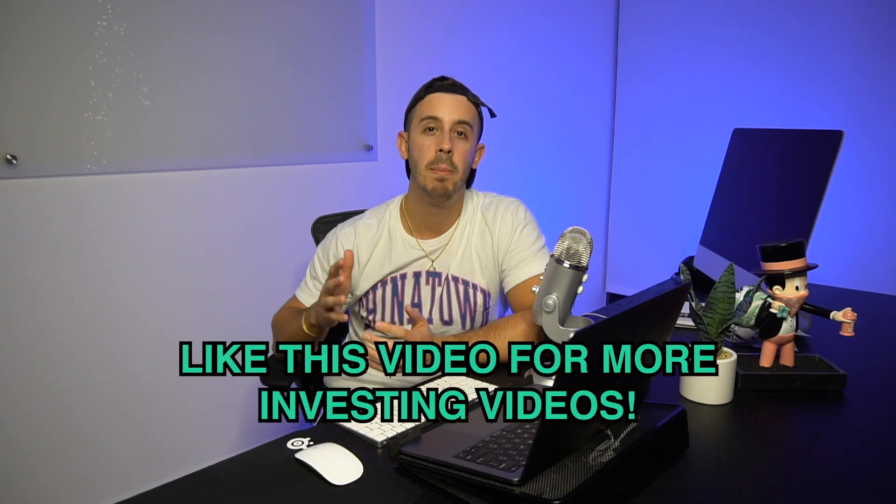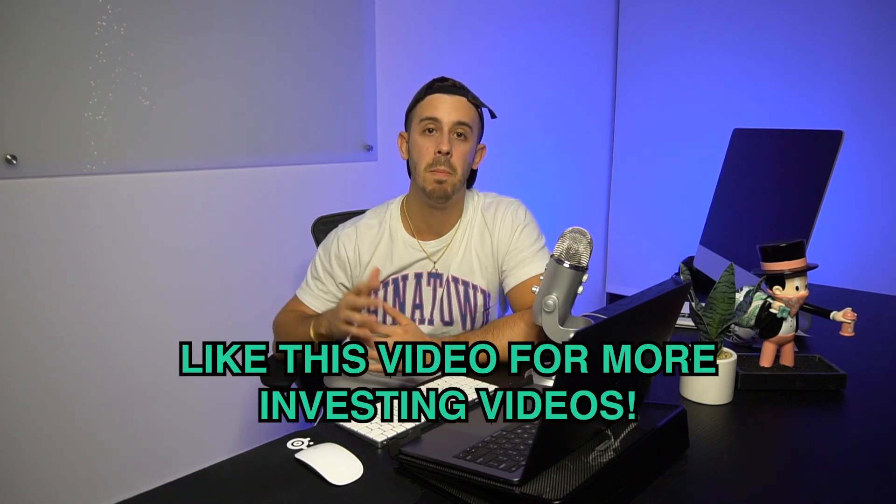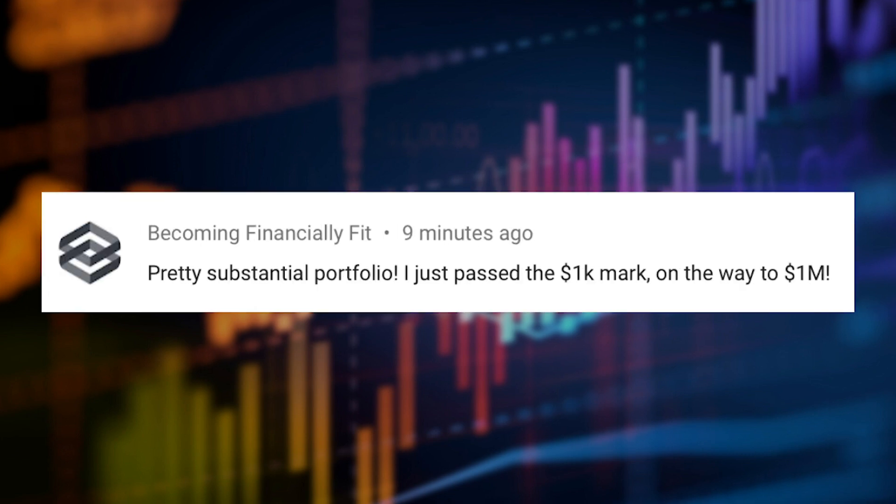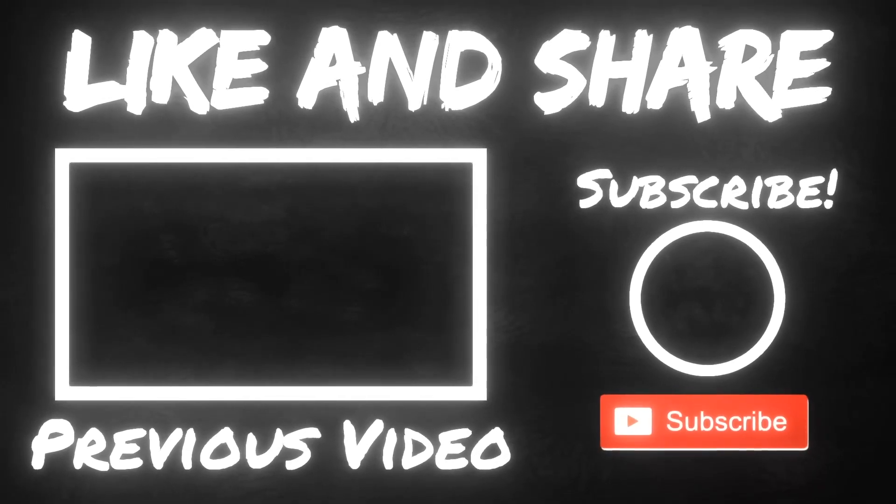Thank you guys so much for watching this video. I hope you guys liked that little Robinhood update — my portfolio is coming along, which is super exciting. I'm going to be buying a ton more stocks every single week. I'm probably buying another $5,000 next week worth of stocks, so please subscribe for that. If you guys did like this video, please give me a thumbs up — it really helps grow my channel. Super excited to bring you guys along with this investing journey. We're only at week number three and I already feel like I've learned so much. Quick shout out to Minds in Motion, Becoming Financially Fit, and Krizin13 — thank you guys so much for commenting. I'll see you guys in the next video.